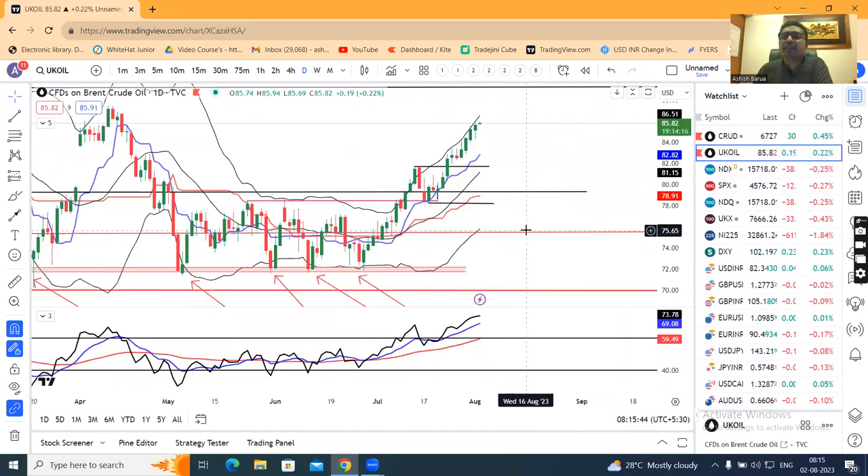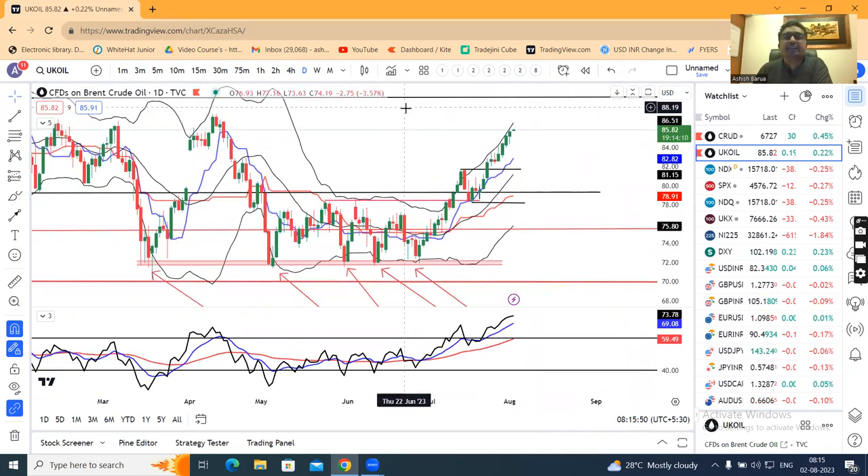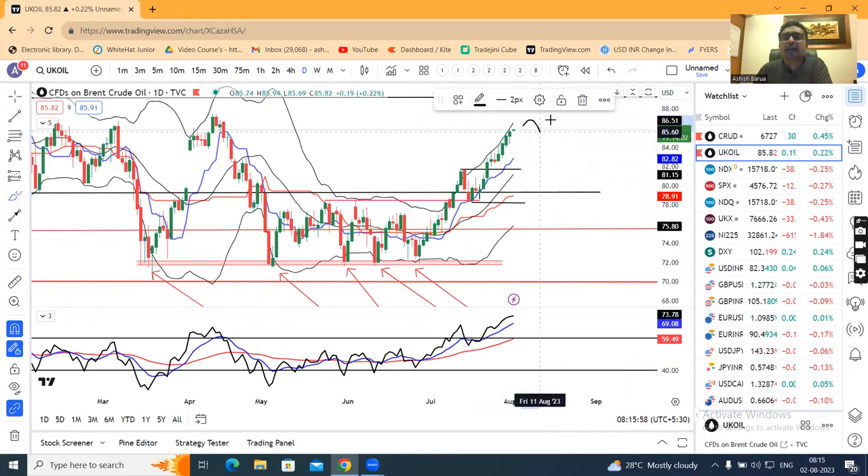Brent crude oil is quite strong, now at 85.82, and is gradually heading towards 87–88. After reaching this range, we have to watch for selling indications — specifically a lower high, lower low, and an M pattern. If such a pattern forms in this area, we should expect a sell-off.